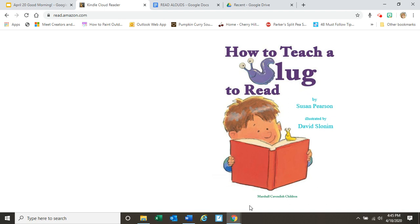Hi, boys and girls. This book is called How to Teach a Slug to Read.